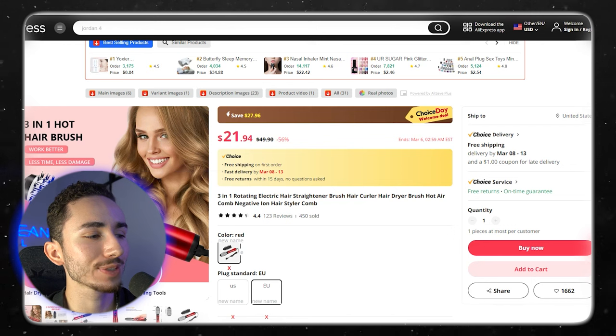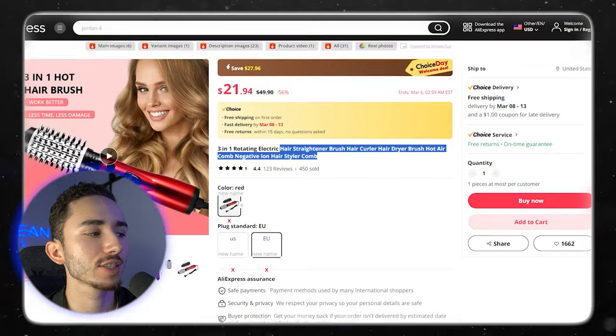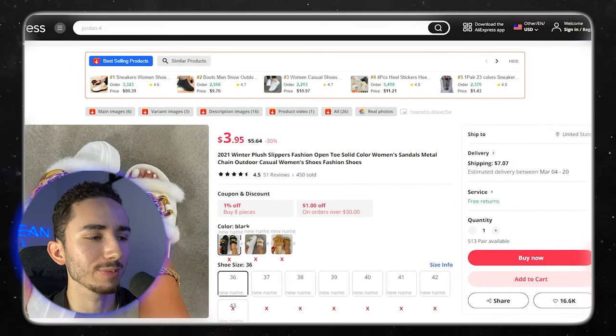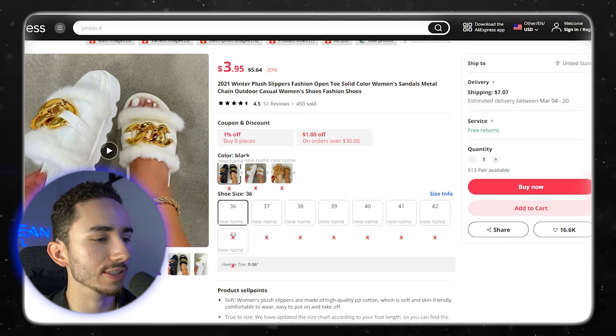Here are the two products we are going to make product pages for today. We have our problem-solving product, which is a three-in-one hair straightening brush — very simple to understand, saturated product but I think we can make it work. And then for our non-problem-solver, we have these Gucci-style 'it girl' shoes.